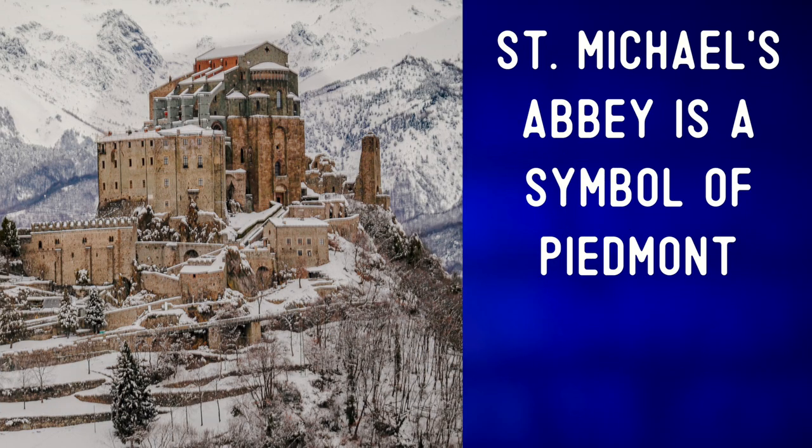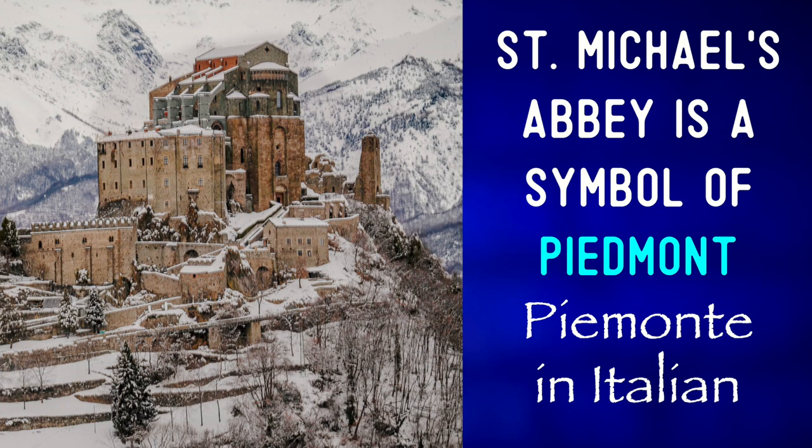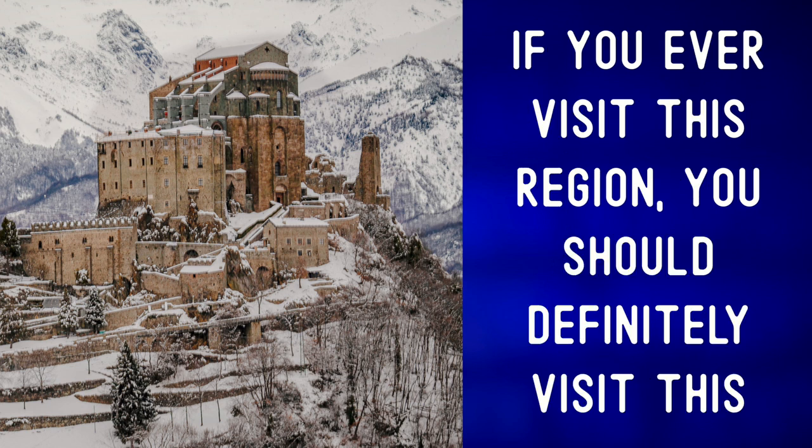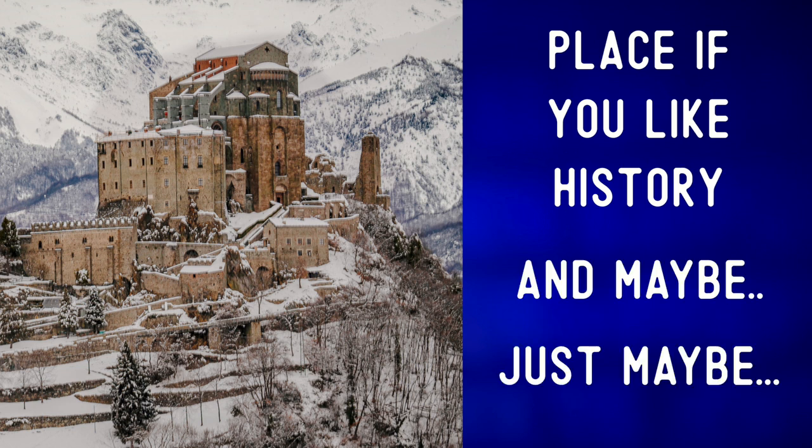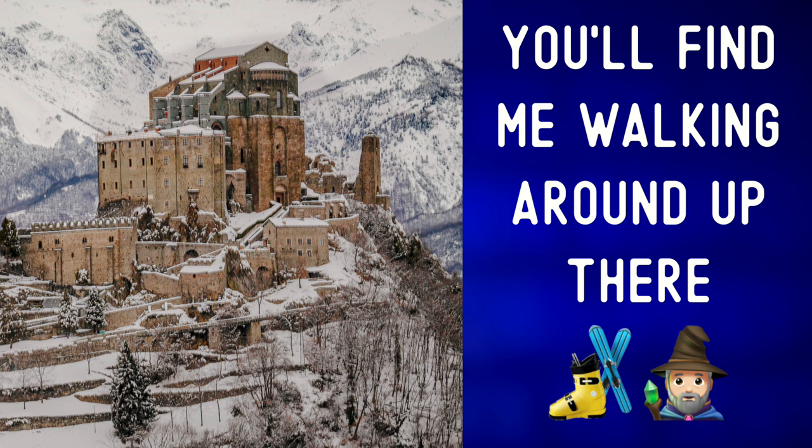Saint Michael's Abbey is a symbol of Piedmont — Piemonte. If you ever visit this region, you should definitely visit this place if you like history. And maybe, just maybe, you'll find me walking around up there.